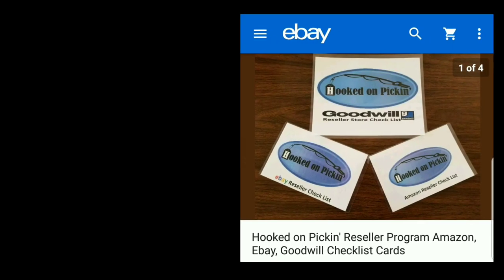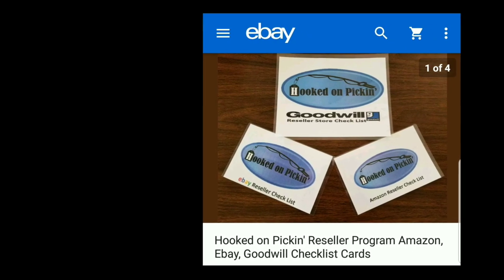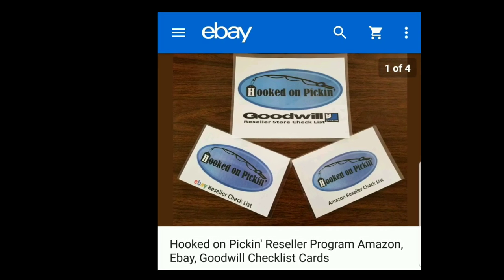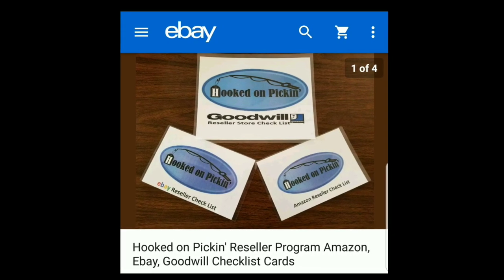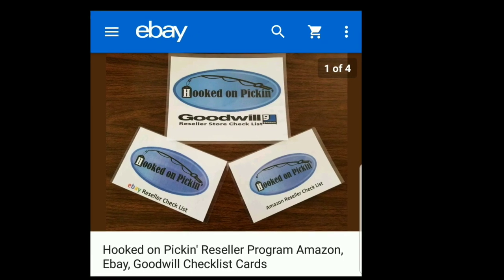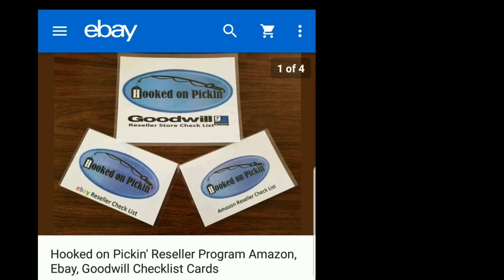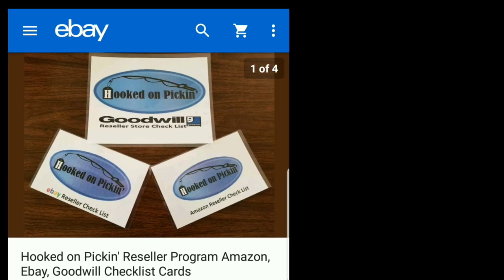If you're looking for resources to help you resell, just click the eBay link below to purchase my Hooked on Pickin' reseller program, which I created from my 10 years of experience reselling. It has checklist cards for Amazon, eBay, and Goodwill. The Goodwill card has over 80 different tips, items, and strategies listed by department. The eBay card has a six-step guide for reselling, and the Amazon card has a six-step guide for reselling. They are fully laminated so they can easily go anywhere without being ruined. These are a great resource — just click below.